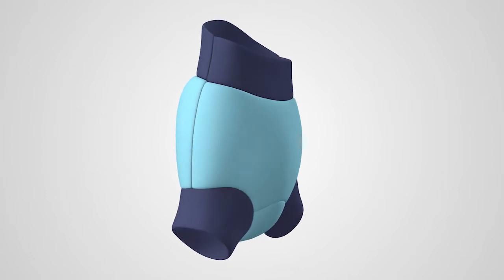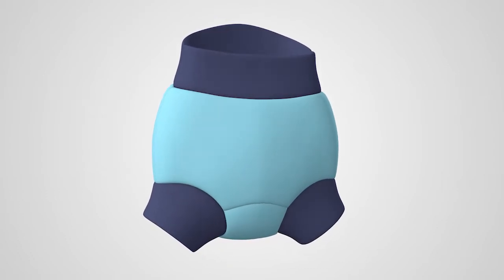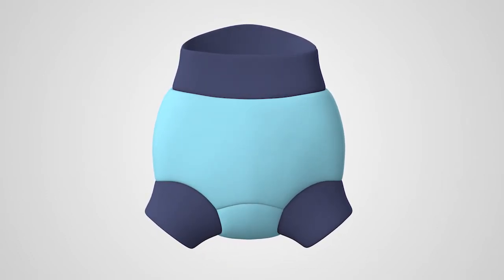Specialist fabric leg and waist ribs provide a secure, snug, yet comfortable seal against fecal leaks.